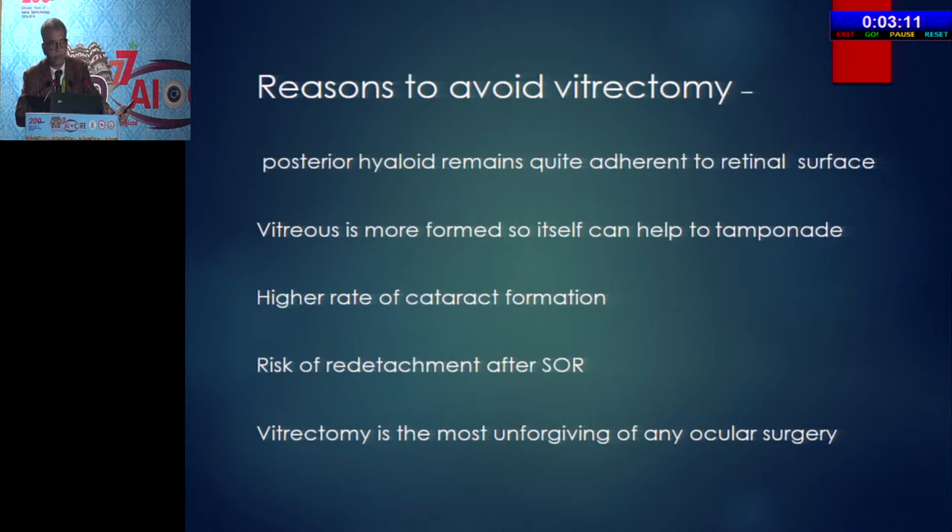I want to compare vitrectomy with buckling. Why do I want to avoid vitrectomy in cases that are bucklable? I am not against vitrectomy. In younger patients, the posterior hyaloid remains quite adherent to the retinal surface and the vitreous is more formed, so it can act as a tamponade itself — we probably forget this fact. In younger patients there is a higher rate of cataract formation, and the risk of re-detachment after silicone oil removal is very well known. As my teacher always used to say, vitrectomy is the most unforgiving of any surgery — if you cut the retina, that's it.